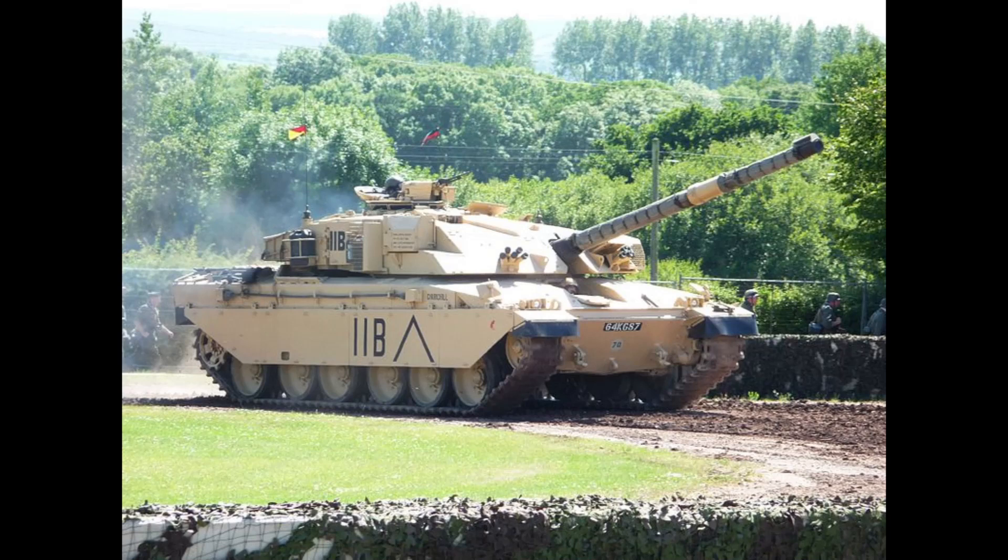Another thing that makes it one of the best tanks in the world is the 120mm L11A5 rifled gun. This is the same gun used on the Chieftain, but with modifications to make it slightly more potent. This gun would remain in service until 2001, when the L30 was fitted to the Challenger 2. The L11A5 main gun is fantastic for long-range shooting.